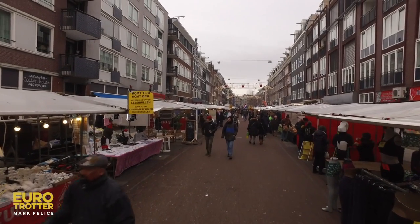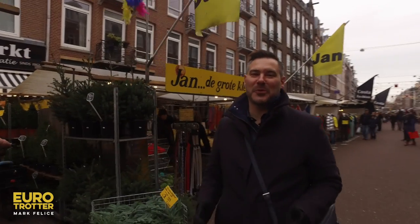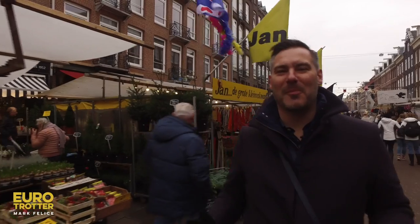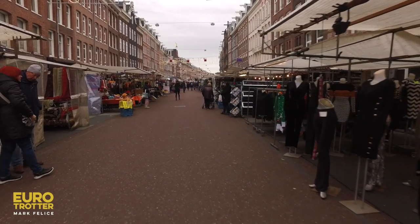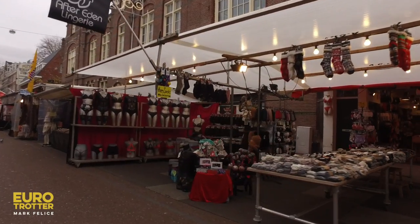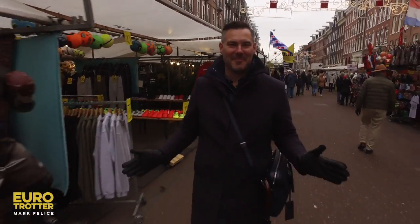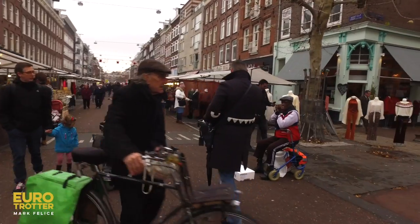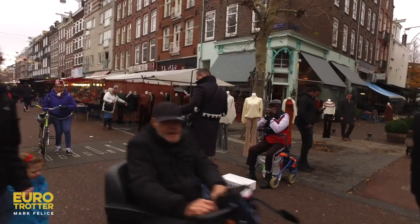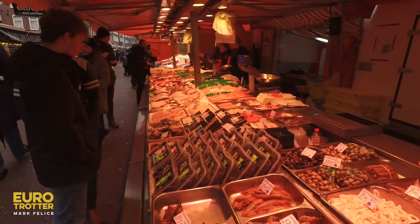Next I headed to the Albert Cuyp market just outside the canal ring. This is pretty much an outdoor mall — you can buy wigs, extensions, cheese, sausages, clothing. You can find absolutely everything you could ever imagine here. The market is the busiest in all of the Netherlands and is allegedly the largest daytime market in Europe.